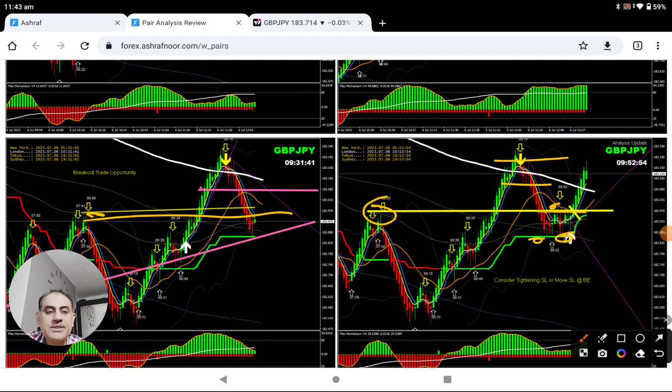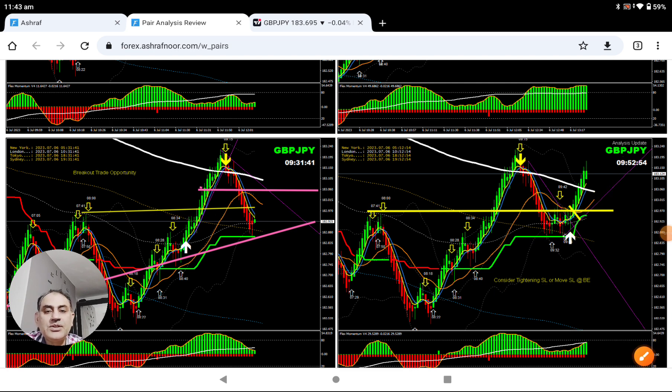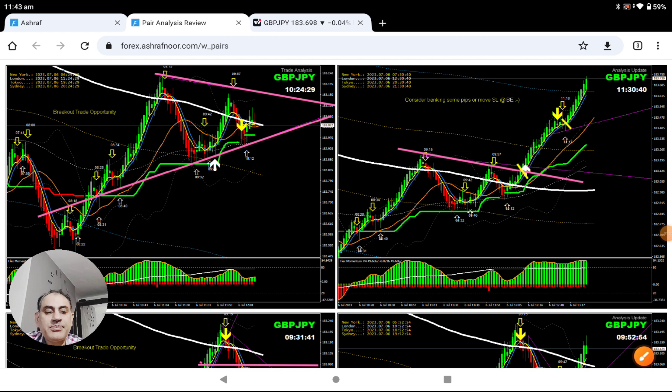As soon as the price hit the first target, I said bank some profit and let's see if the price is going to stay above this level — then I'm expecting another push. So we have to wait for the price action. I did another analysis as soon as the price developed another structure, as you can see here.